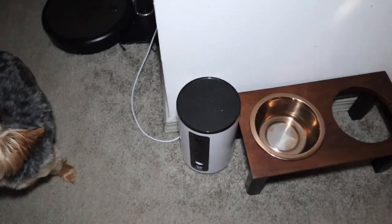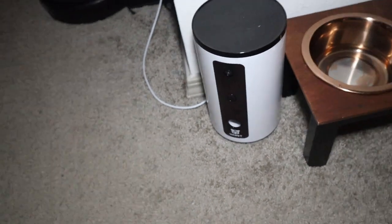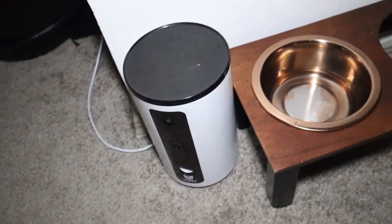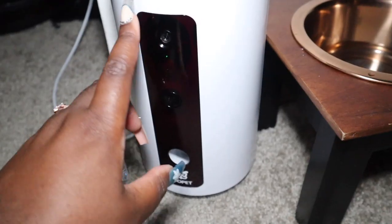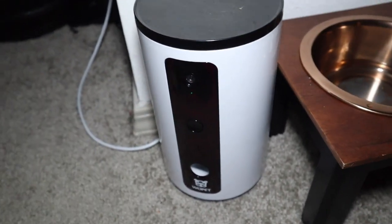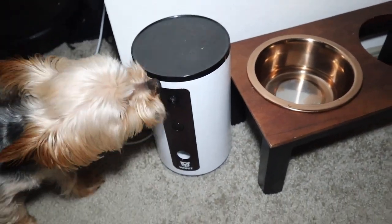And if you haven't seen the videos on this automatic treat dispenser, I will leave that up above. This is really handy because it's a camera as well, and you can see them when they're home and also feed them treats. They know — no time for treats, it's breakfast time.